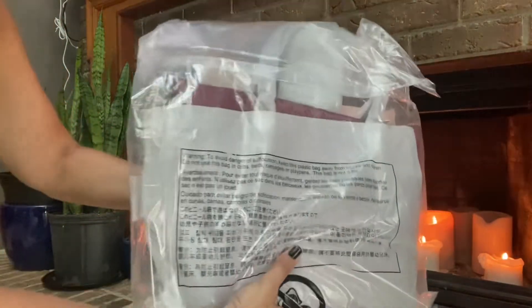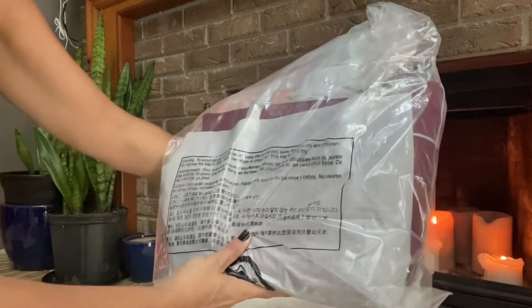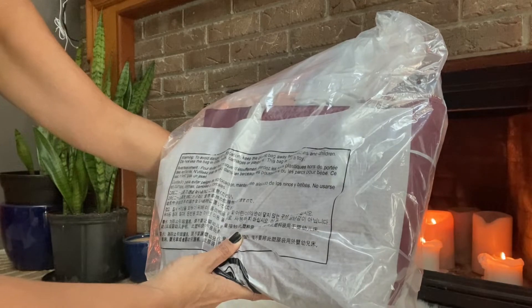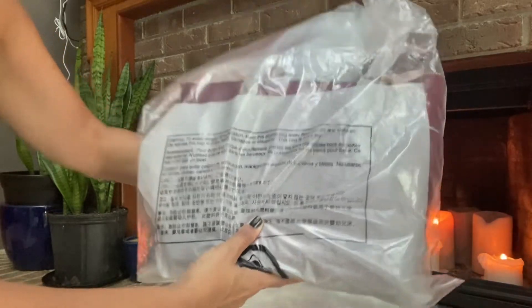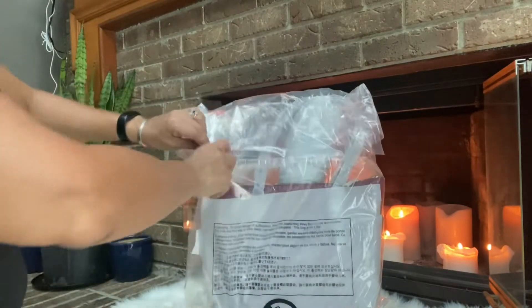Oh, it's a nice little size. It looks like it's the same size as my coach bag. Okay, let's get into this bad boy guys.